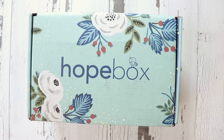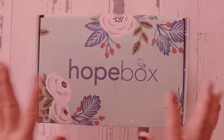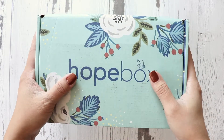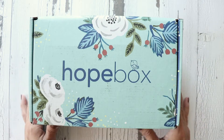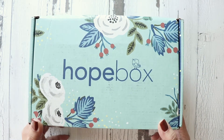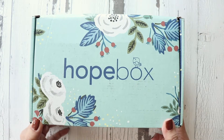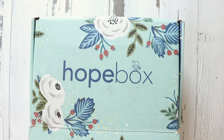Hi, Finessa here. In this video we are going to be opening the December Hope Box and checking out what's inside. I got this one a little early so that I can share with you what's inside, and hopefully you get a chance to visit the website and send some hope or purchase something for yourself.